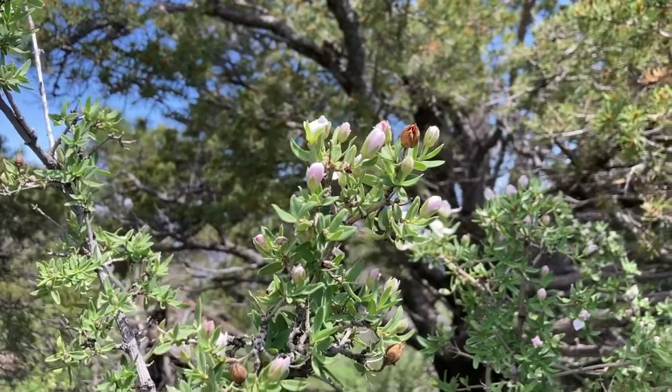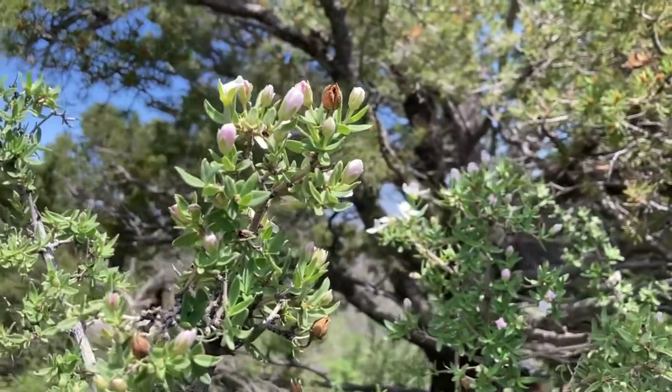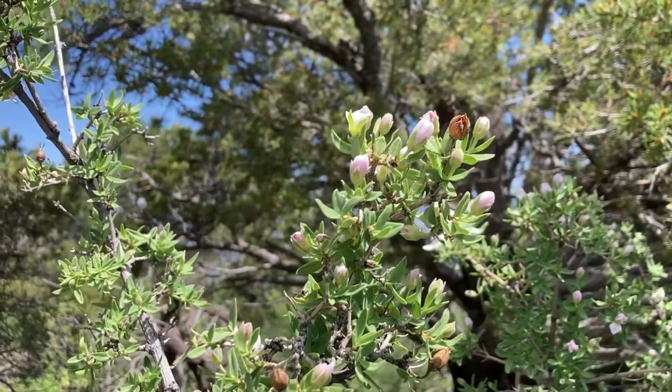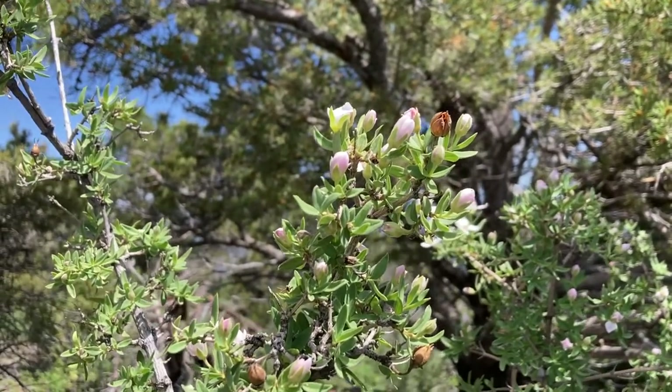Here's a little bit of false mock orange, or cliff fendler bush. I believe this plant was first identified by the Lewis and Clark expedition in 1804.